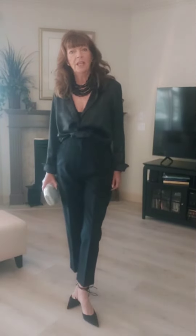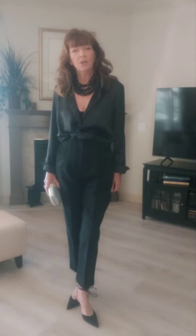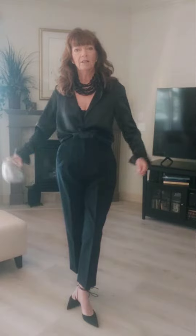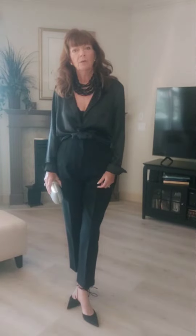Hi everyone, welcome back to my channel. It's Roberta here, Fashion Over 50, and today I just wanted to show you how I would style this black satin blouse from H&M in three different ways.